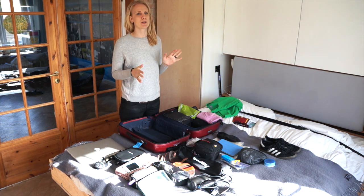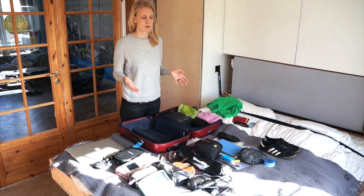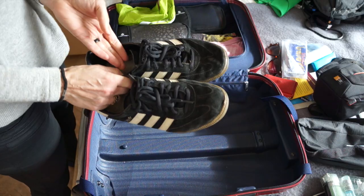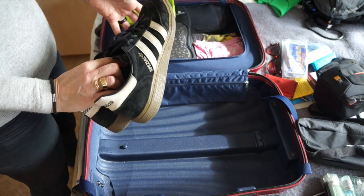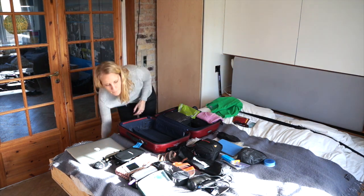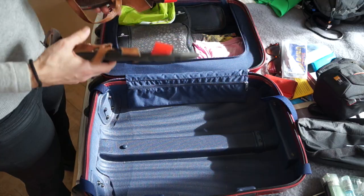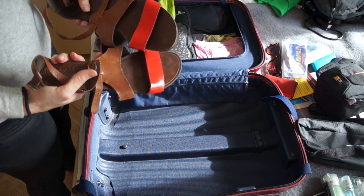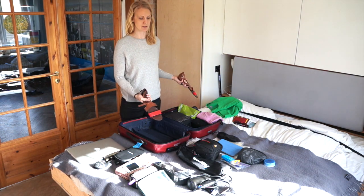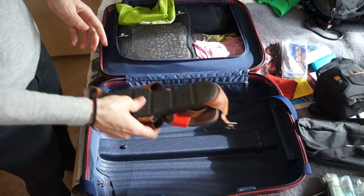I never bring more than two pairs of shoes unless I absolutely need to. What I'm bringing on this trip are these shoes for walking and hiking — they hold up really well, and I'm going to wear them on the flight. The other pair I'm going to bring are my sandals. I make sure that whatever footwear I pack goes with everything I packed clothes-wise, and these are very practical because they don't take up any space.